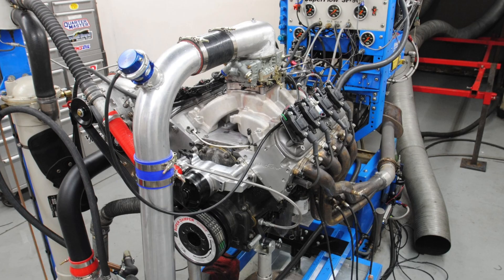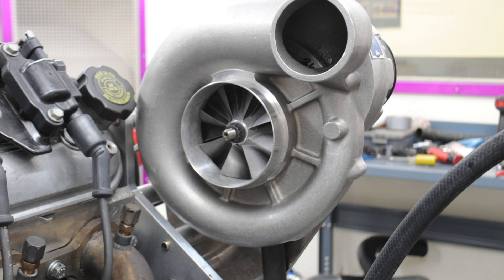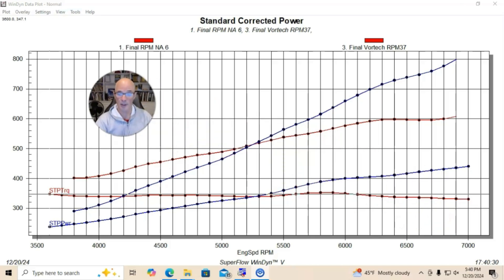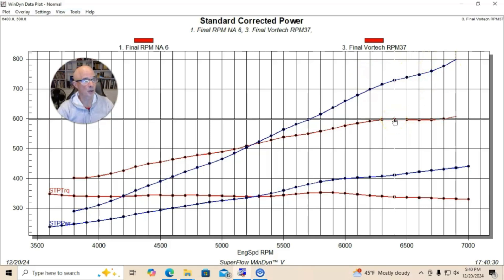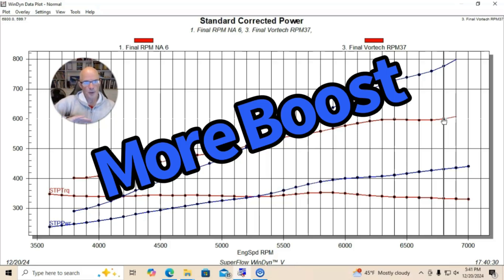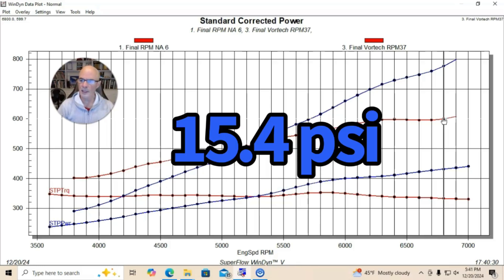Here's what happened when we added our supercharger. For this, we added a Vortec T-trim supercharger. You can see it added a ton of power, as we've come to expect from forced induction. I'll go ahead and move myself up here to get out of the way. Peak power jumped up to right at 800 horsepower. Peak torque jumped up to 598 foot-pounds — maybe just right at 600 foot-pounds of torque. In typical centrifugal blower fashion, boost increased with RPM. We ran it out to a peak of 15.3 or 15.4 PSI at the top.